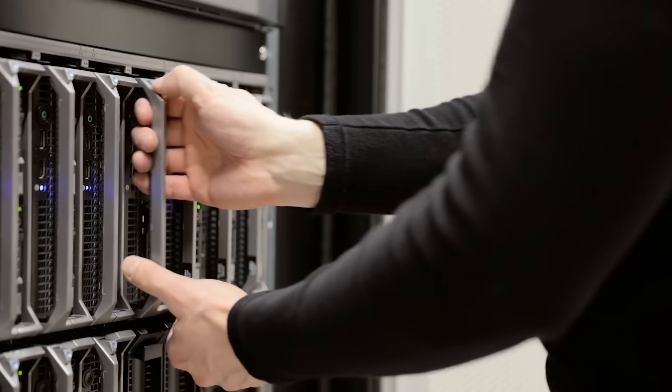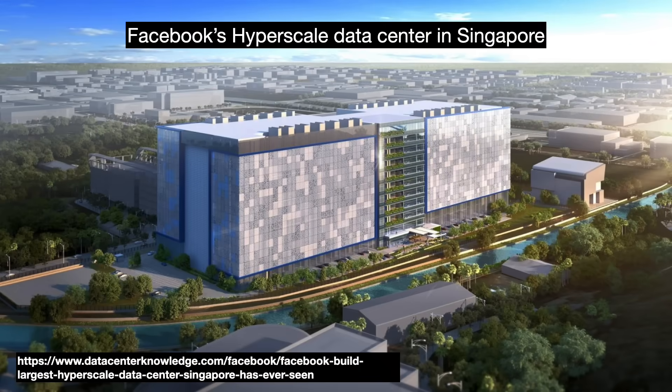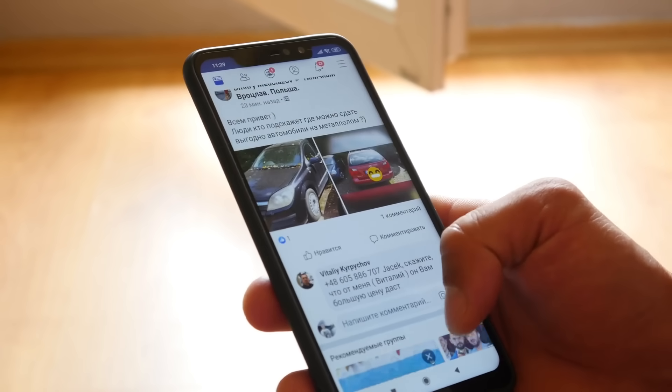Data centers come in all sizes and functions — some small enough to fit into a closet, or massive custom-built facilities that span entire football fields. Generally, we classify them by floor space, the number of servers inside them, or how much power they consume during operations. The biggest facilities are referred to as hyperscale, having about 5,000 servers and being 10,000 square meters large — facilities built by global-scale operators like Google or Meta, often used for applications like Gmail or Facebook.